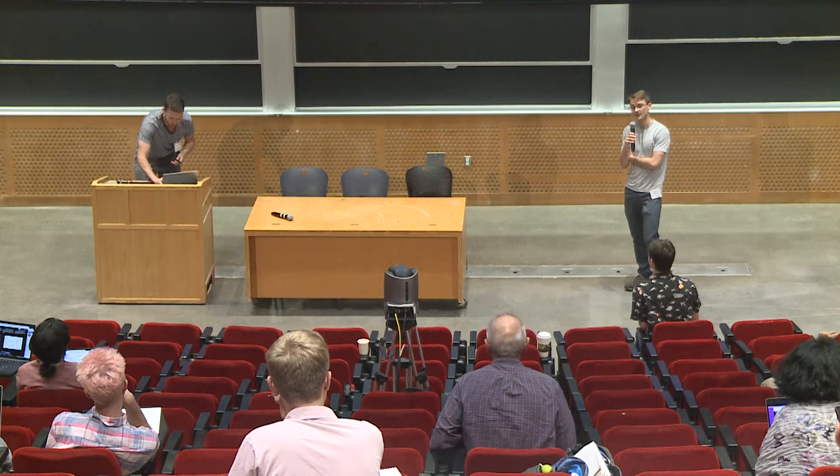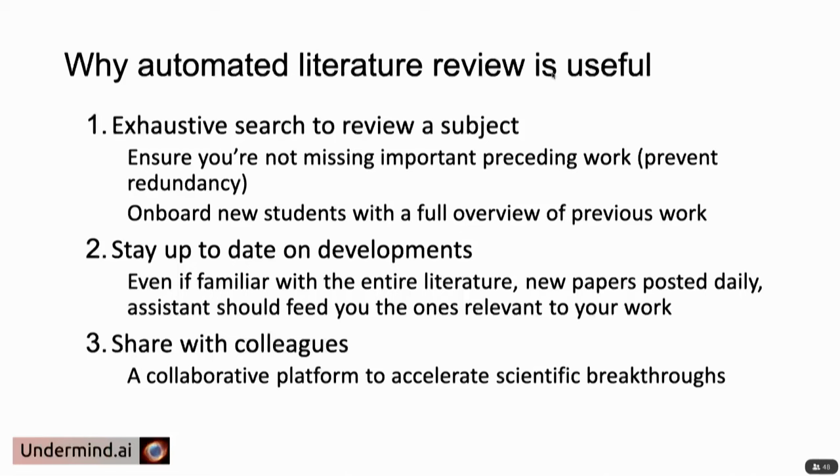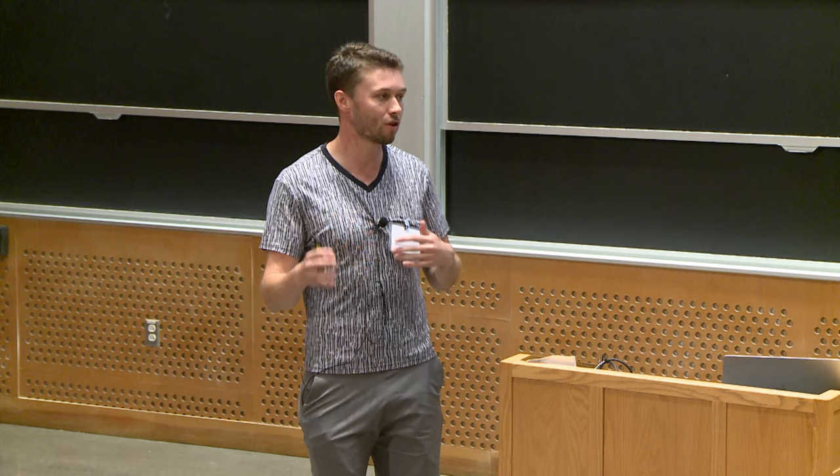You can visit the website and check out other similar examples, and there's a waitlist link if you want to tell us what you'd be interested in having us apply this to next beyond quantum gases. If we load up all of physics Archive, you could do exhaustive search for very broad or very specific topics. For example, if you're proposing a new research topic and want to make sure nobody's done it before, you could say with high certainty that there are no papers related to this combination of topics. Or if you have a new student, you could hand them a set of 50 papers with specific summaries about each one. We're also building this platform for the CUA where everyone can save and share results, search queries relevant to their research programs, and have grad students cross-reference them.